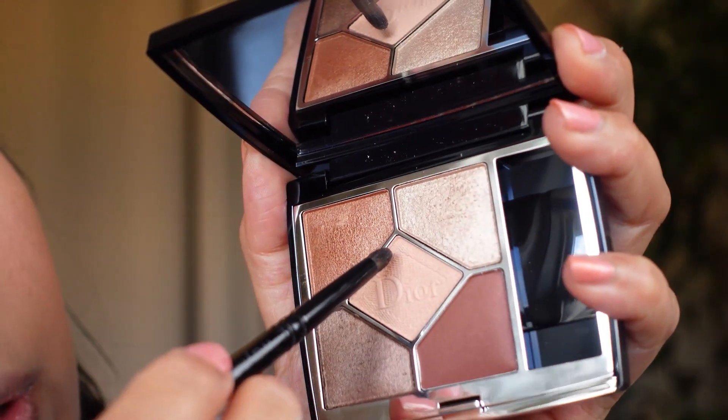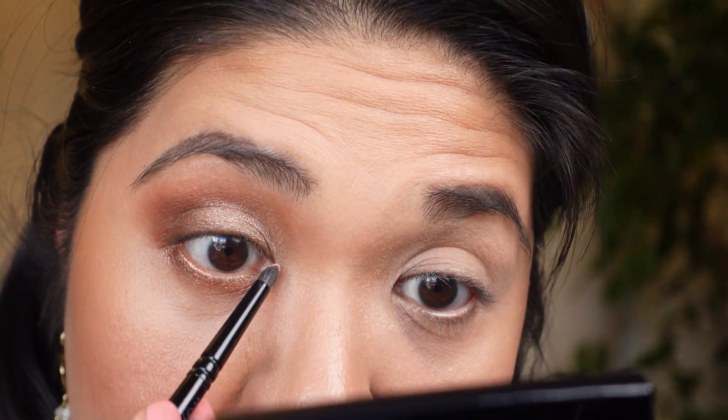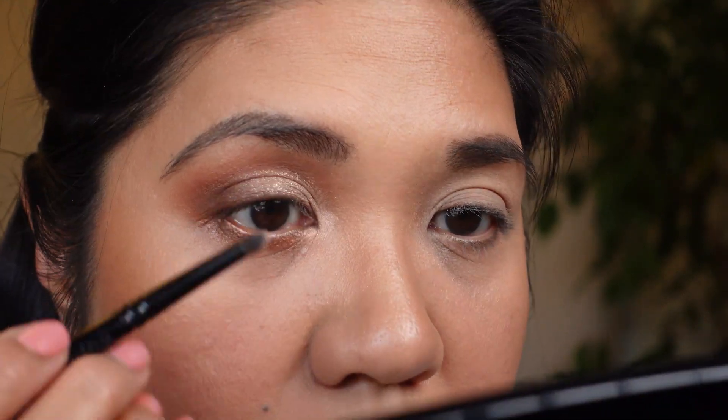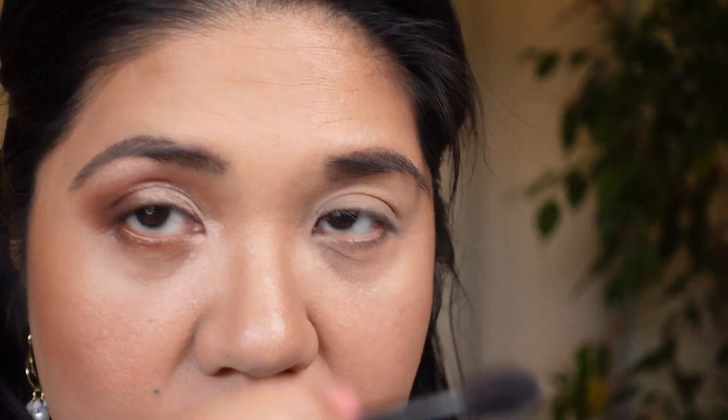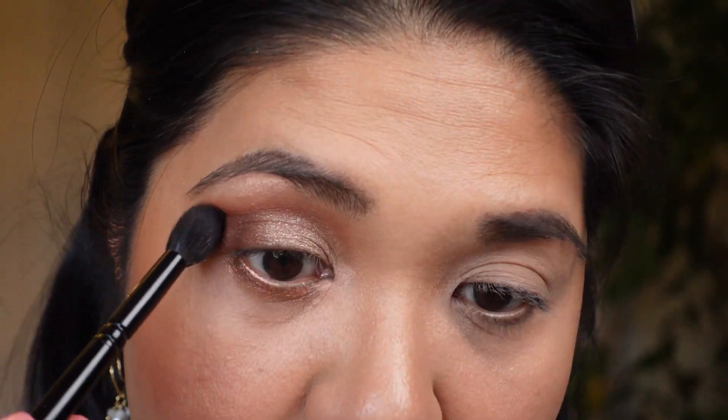The last step on the eye is taking the satiny matte color and using it as my inner corner highlight — that's where the Dior embossing shows. It's a peachy-pink color. I'm also using it in my crease. Now I'm taking a clean Zoeva 03 Wing Off Squirrel Hair brush to clean up the edges, buff, and blend everything out.